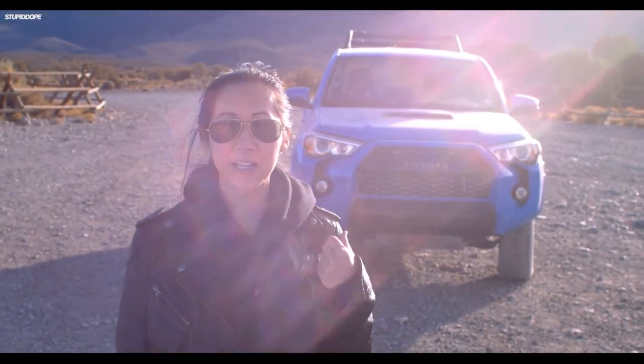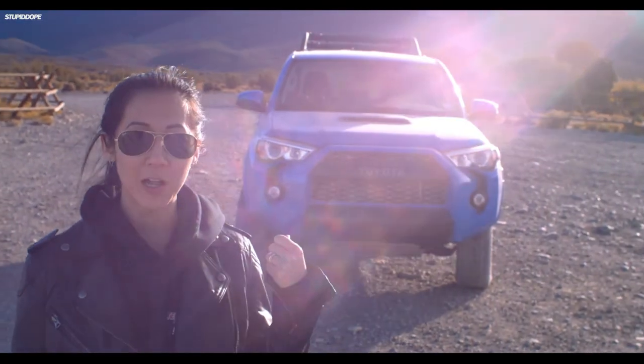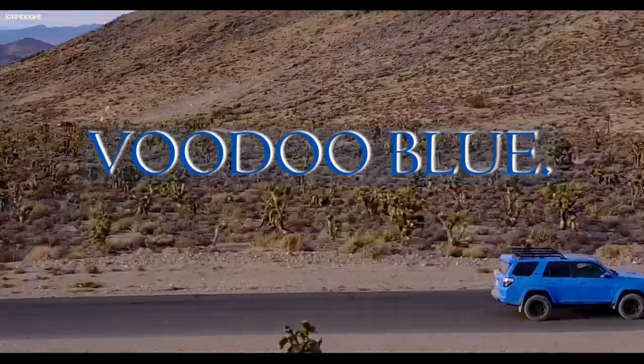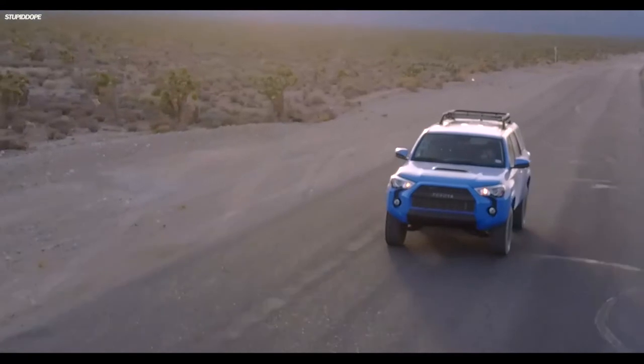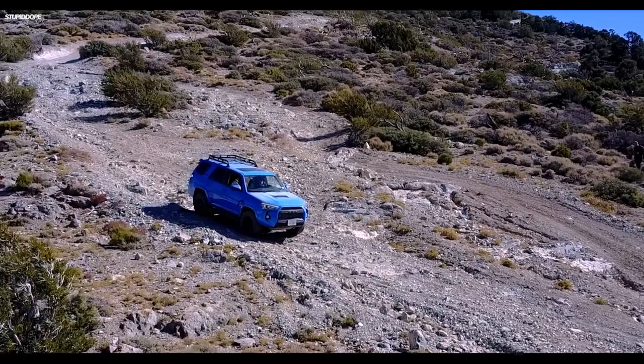The one thing that you guys are going to immediately notice is that awesome blue color — it's called Voodoo Blue. This is exclusive to the TRD Pro. This vehicle is built not just for on-road but off-road performance as well.